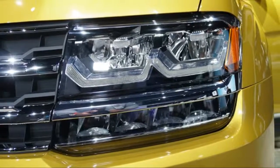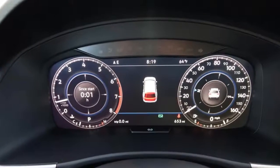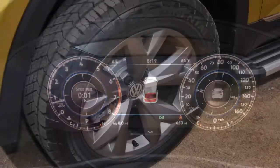On the flip side, it's exceptionally roomy and versatile inside, and its conservative looks should hold up well, unlike VW's previous crossover efforts, the Tiguan and the Touareg.